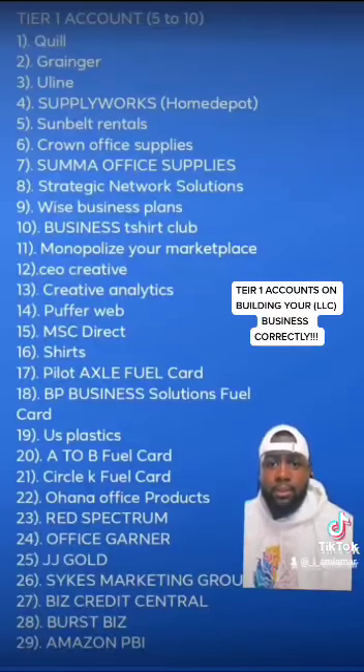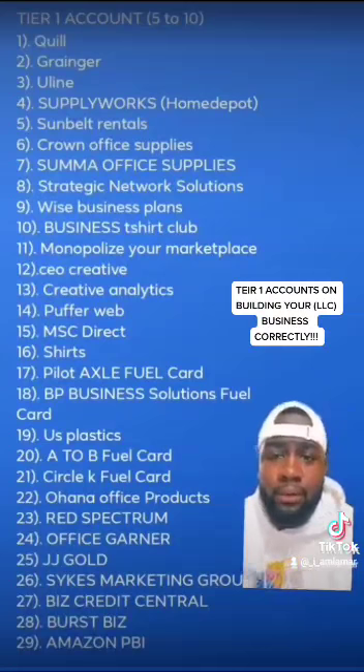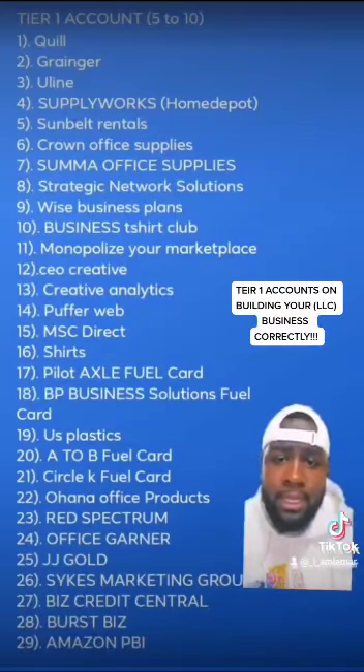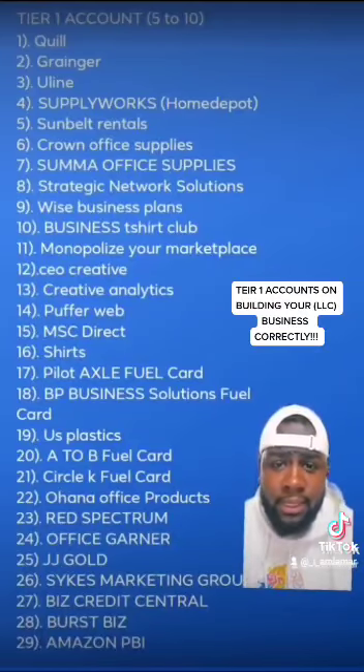You have to do at least three cycles. So all these accounts right here — I have a lot of them. I have Quill, Granger, Uline. I don't have Home Depot yet. I have Summer, I have Crown, and let's see — I have number 12, which is CEO Creative.